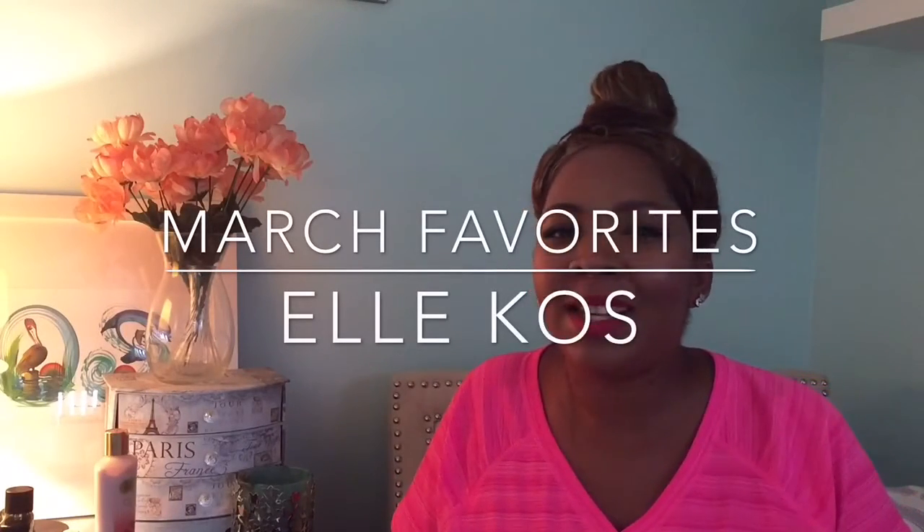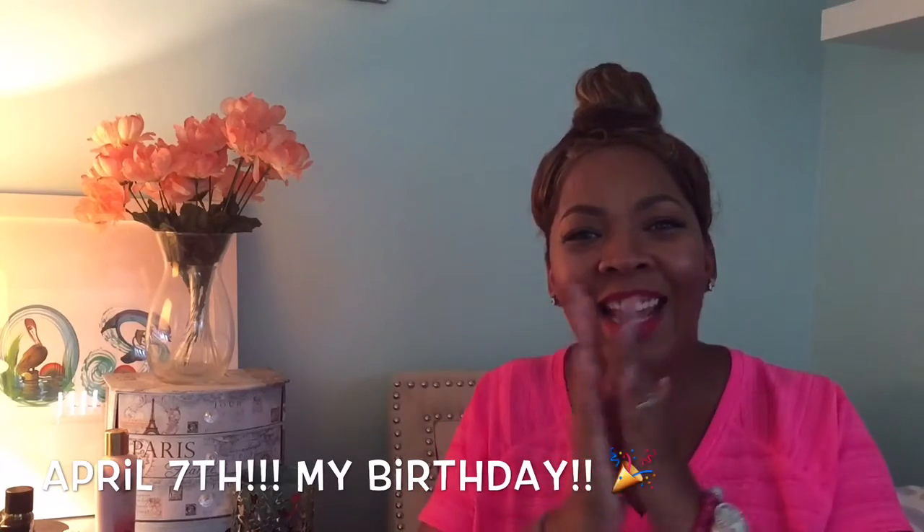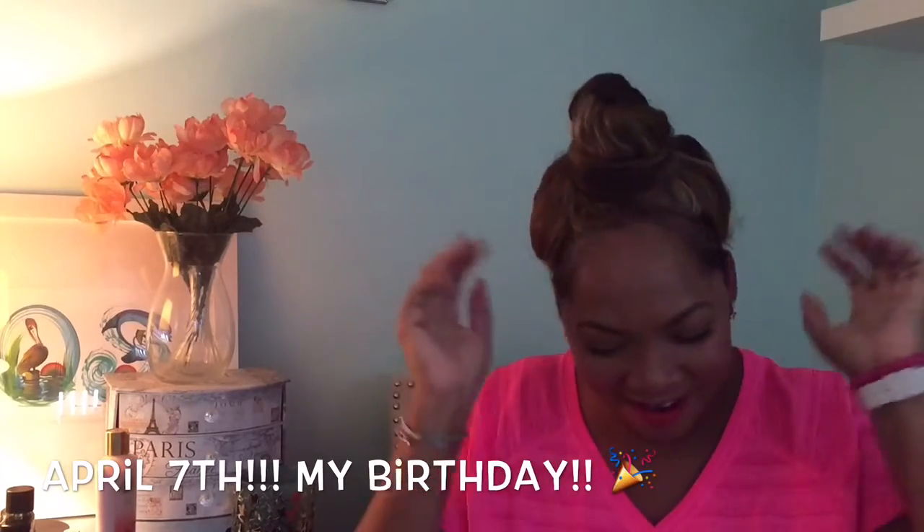Hi everybody, it's Elle. Thanks for watching my channel today. We're going to do March favorites today and it's my birthday! Yes, it's my birthday. I'm so excited. I'm dressed and I'm ready to go.